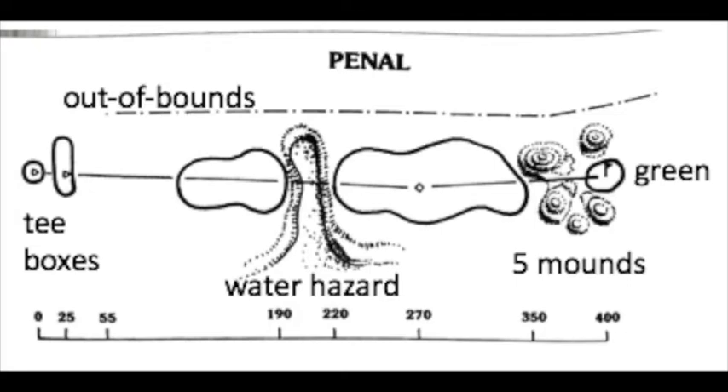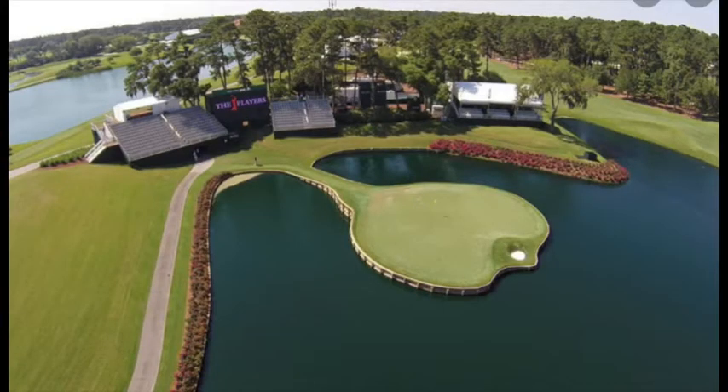There are four main styles of golf hole. The penal hole is a more old-fashioned style because it literally means what it sounds like — hit a not-perfect shot and the penalty is terrible. It has lots of dramatic hazards, both bunkers and water bodies. One example is the famous 17th hole at TPC Sawgrass.